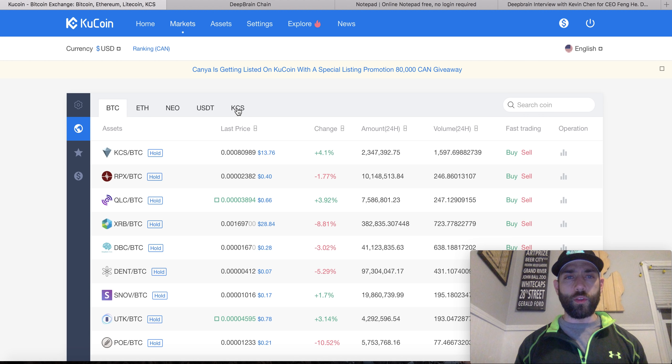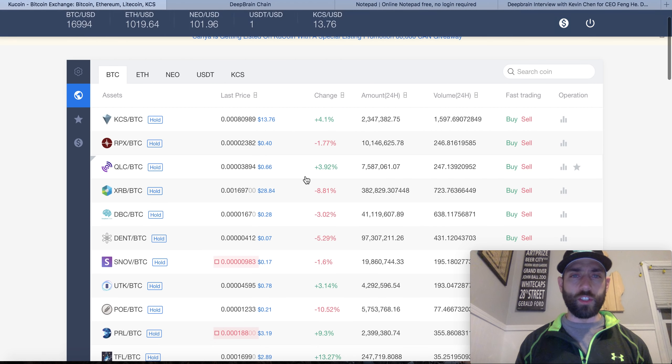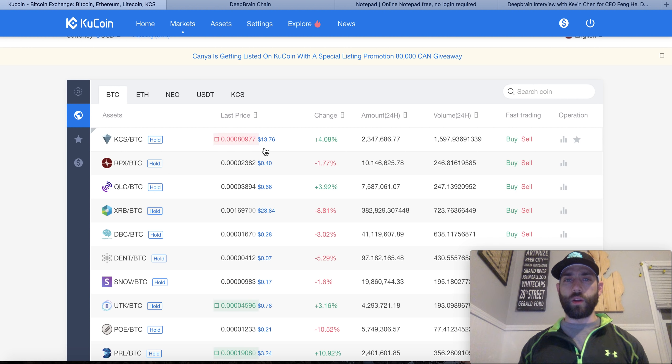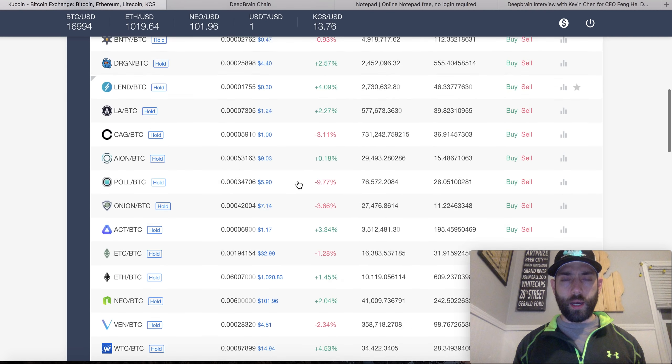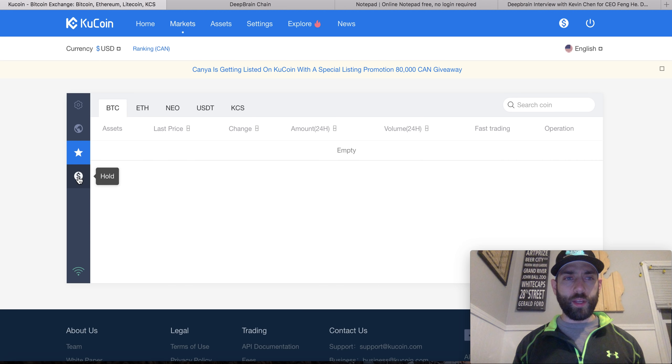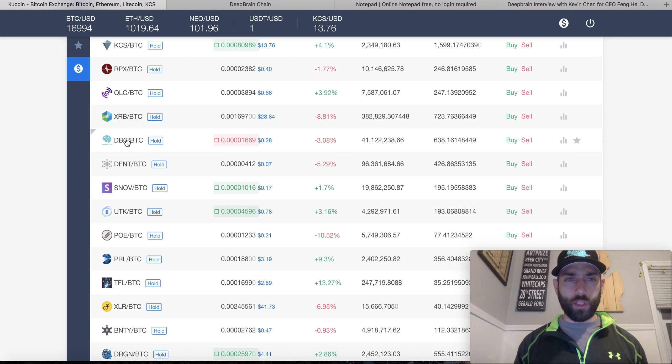They have USDT and their own coin, which is actually doing pretty good right now at $13.76. I don't know much about their own coin, but we've seen Binance coin go up to $20 today. There's a pretty cool market graph here that shows you can set your favorites and set specific coins to track — very cool. But in today's example we are going to check out Deep Brain Chain.